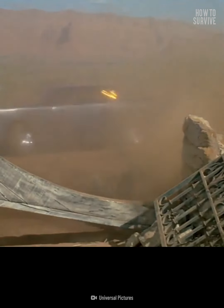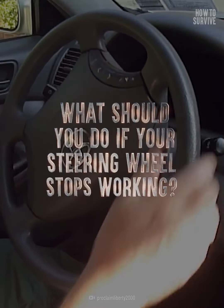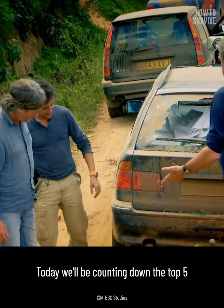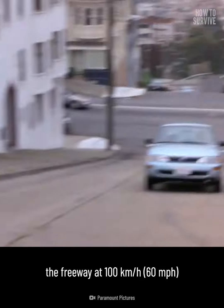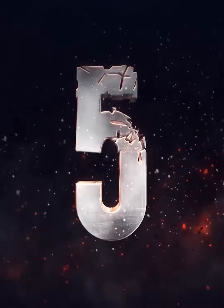Which car failure causes the most accidents? What should you do if your steering wheel stops working? And when would hitting the brakes be a bad idea? Today we'll be counting down the top 5 worst car failures and giving you tips on how to survive them, so the next time you're barreling down the freeway at 100 km per hour and something doesn't feel right, you'll know just what to do.